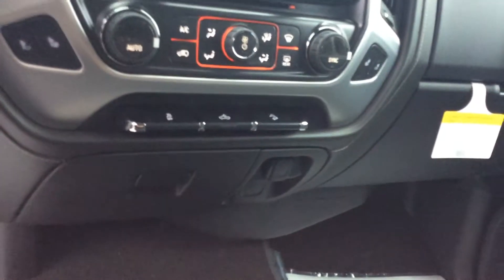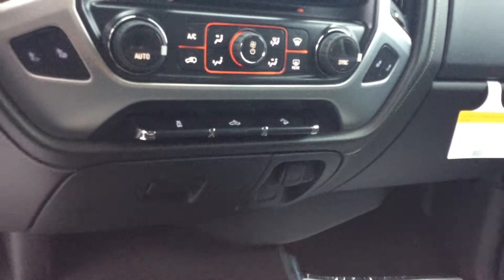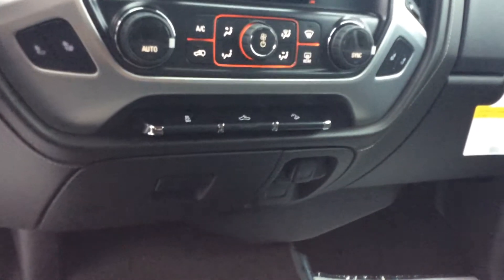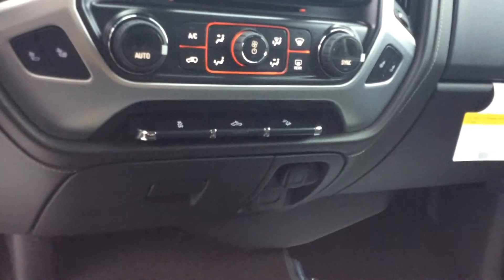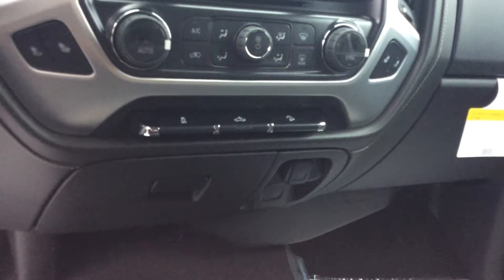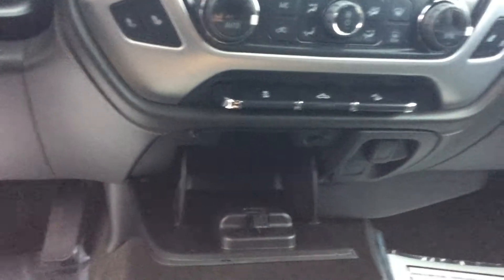Right below that you can see there are three different buttons. Starting from the left, the first one is the traction control off button. The middle one is your bed lights — there would be an orange light underneath it to indicate it's on. The third one on the right is your hill descent mode, which you would use while trailering.